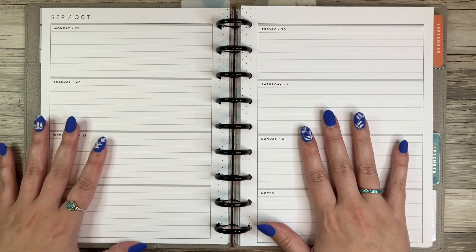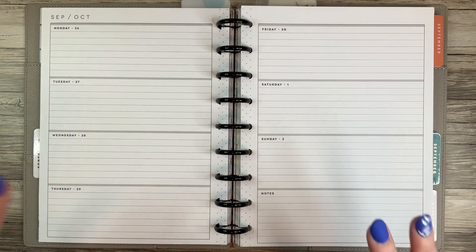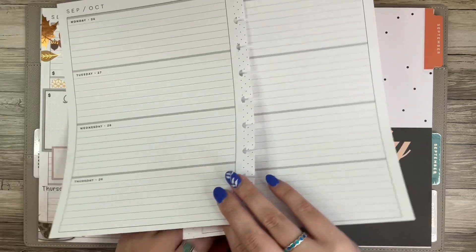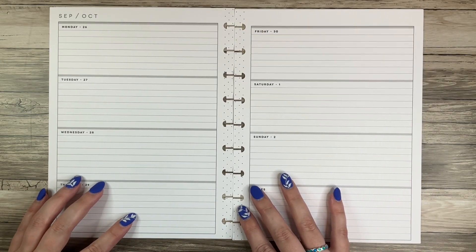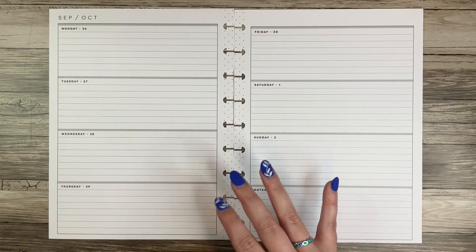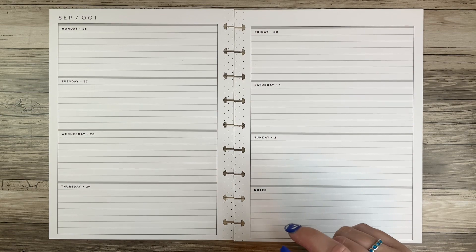Today we're going to be planning in my classic horizontal Happy Planner that I use as my catch-all, and this is going to be for the last week of September, which is also the last week in the classic size horizontal for me. Starting the first week of October I'm going to go to a big, and instead of buying a big horizontal planner — mostly because I couldn't really find one that was plain — I bought a printable from Squared Plans. That'll be for next week.